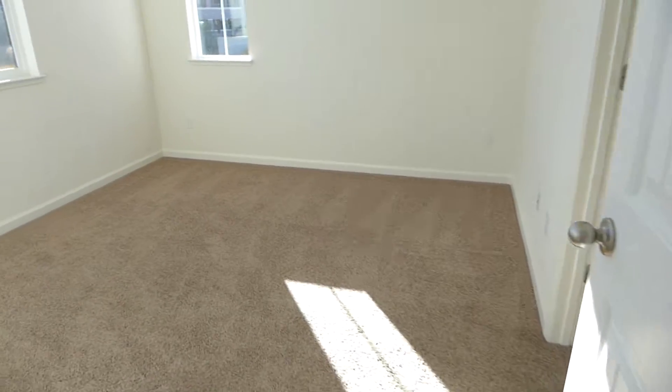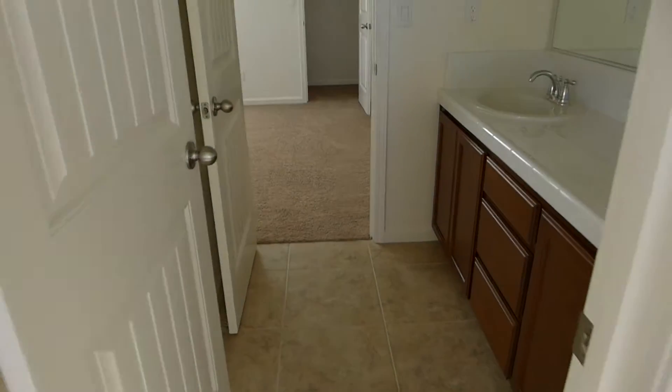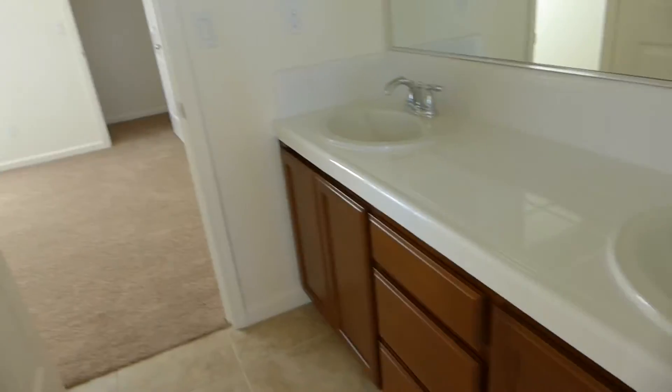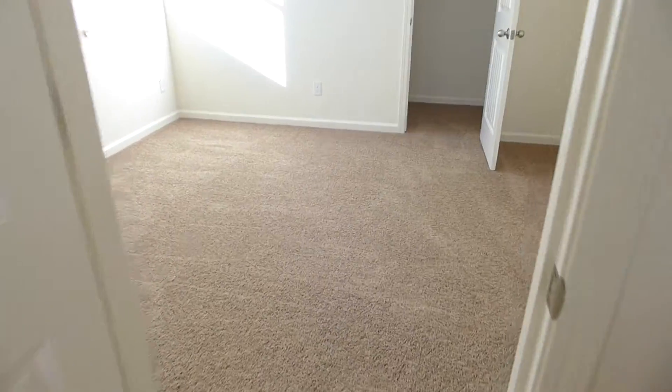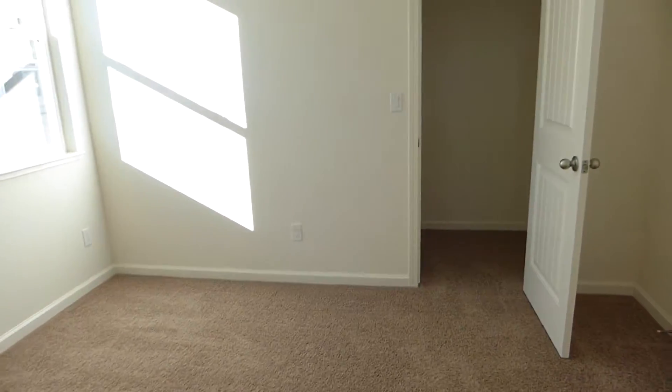Over here we have one of the front smaller bedrooms. It goes into a Jack and Jill bathroom. This is one of the other bedrooms, and this one has a walk-in closet.